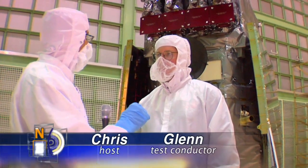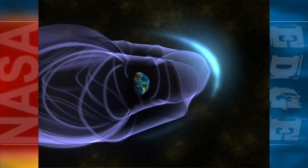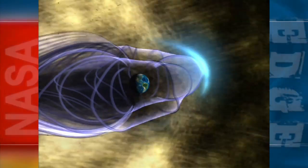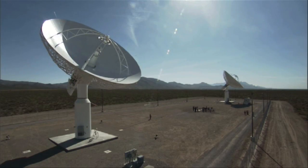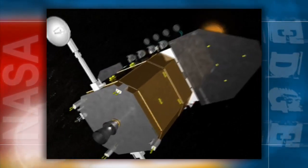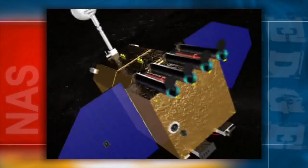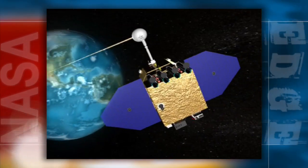SDO is part of the Living with a Star program, which is going to be a series of satellites studying the sun. We've got several satellites that are going to be looking directly at the sun as well as looking at the magnetosphere of the Earth. This one actually has a dedicated ground system — two antennas dedicated in the desert southwest designed to absorb the data from this mission, dedicated 24 hours a day, 7 days a week, pulling down all that data.